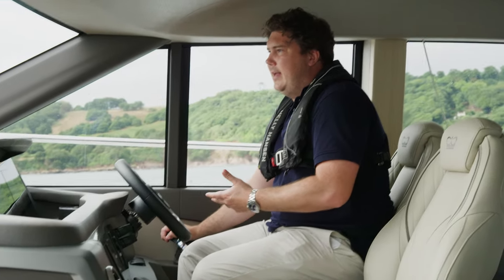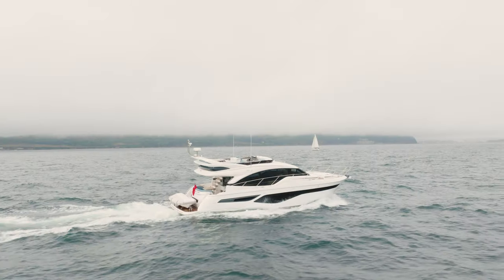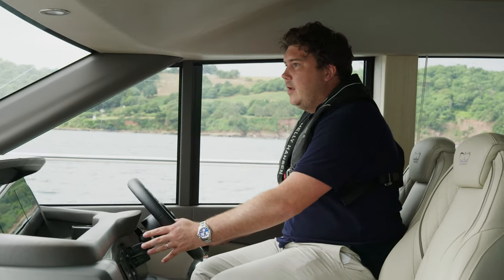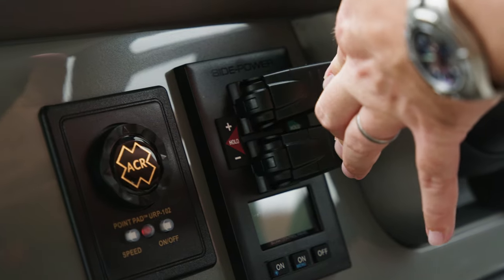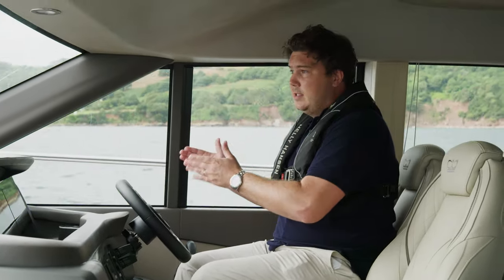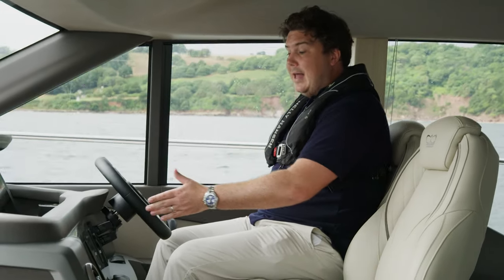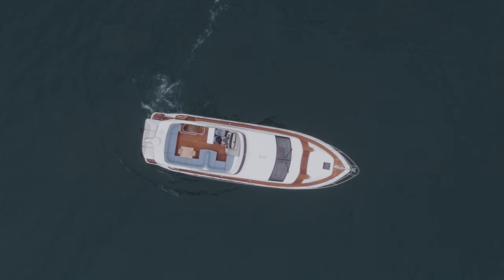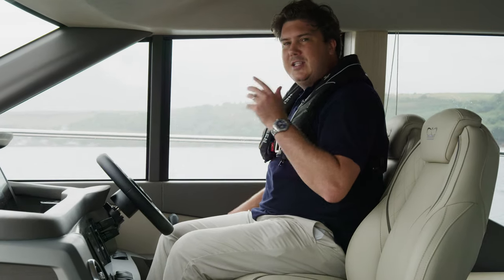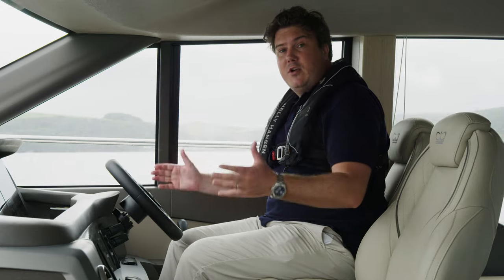Though it hasn't got IPS pods, what you have got as an option is a joystick to use with the shaft drives, and it's quite a good system. It quite cleverly combines the two shafts with the Sleipner proportional bow and stern thrusters. You can use those individually, just as bow and stern thrusters — they've got the hold function, so you can push to one side, hit hold, and it will hold the boat against the pontoon if you're single-handed. Or you can hit docking like you would on an IPS boat, and then the computer combines the two engines and the thrusters. It's not quite as quick-witted as IPS, but it's not far off — and if you don't feel so confident with the throttles, it's a nice option to have.